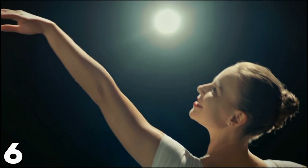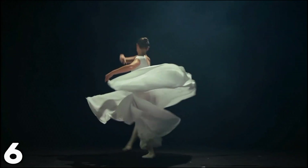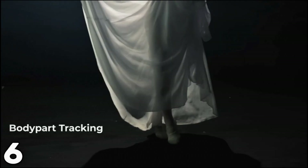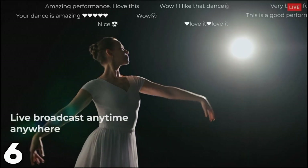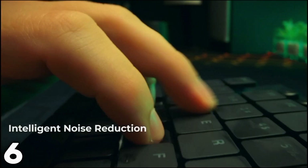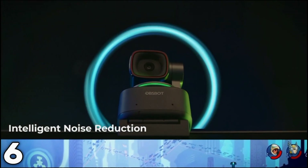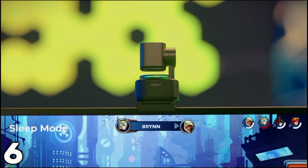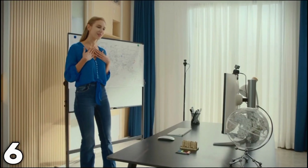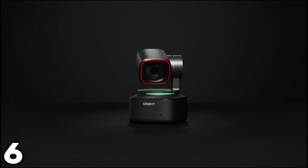The industry-leading 0.3-second autofocus ensures that the focus is always on you, while other features like beauty mode and desktop mode are very essential for certain professional uses. Best suited for meetings, live streaming, and teaching, this webcam can be used with various devices and comes with USB 3.0 for efficient data transfer.